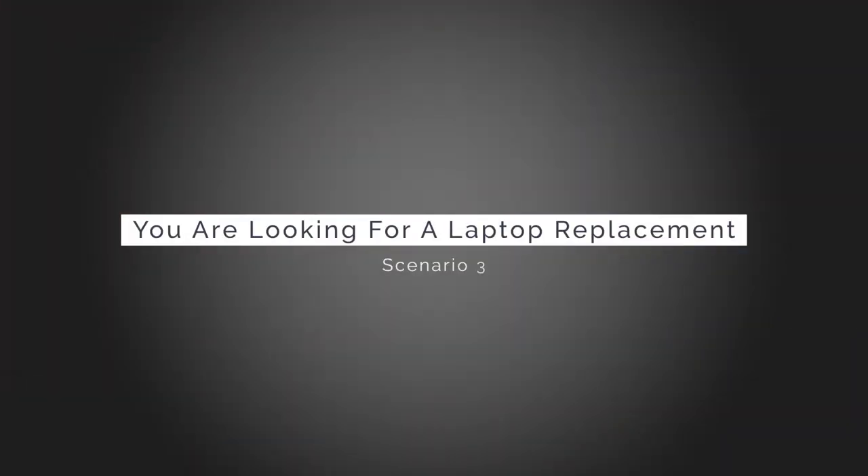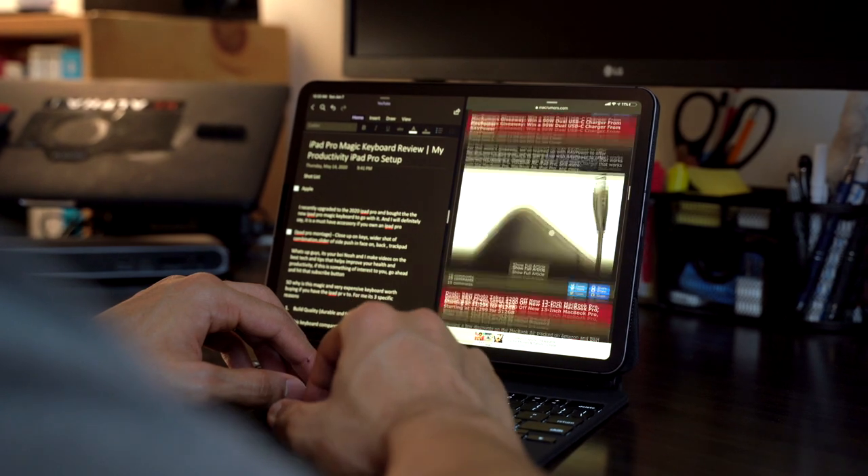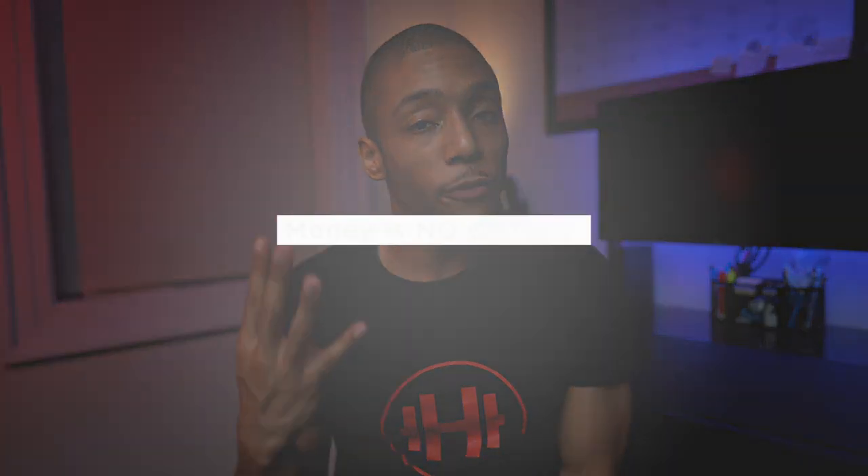Scenario number three: if you are thinking about having an iPad replace your computer — for emails, Word docs, maybe you're a college student — then think about your budget. It might be worth going to get the best of the best because that would be the best replacement for a laptop if you want to use it for those purposes. Scenario number four: you just have money to blow. Go ahead and make it rain and upgrade to the 2020 version.